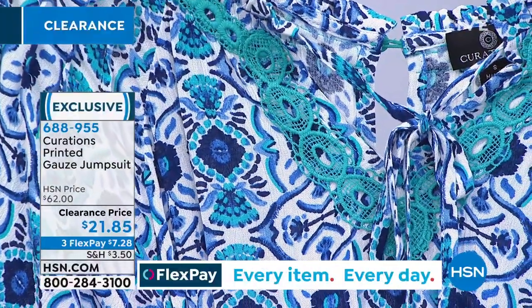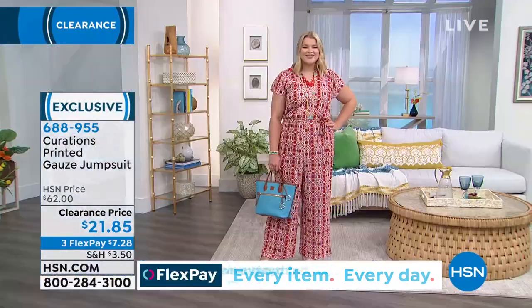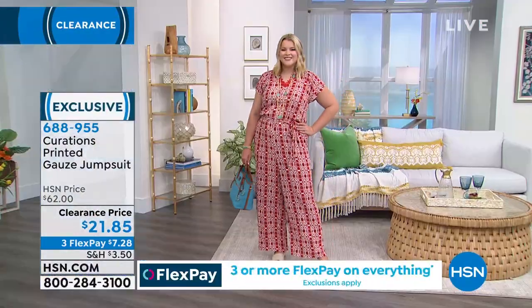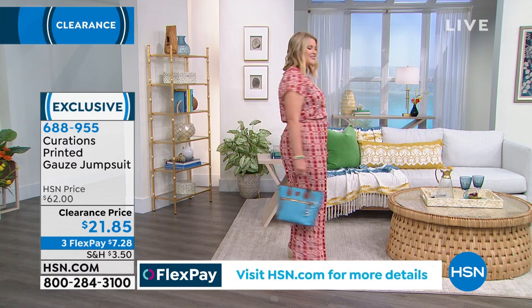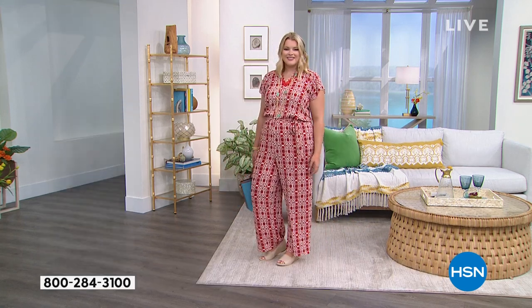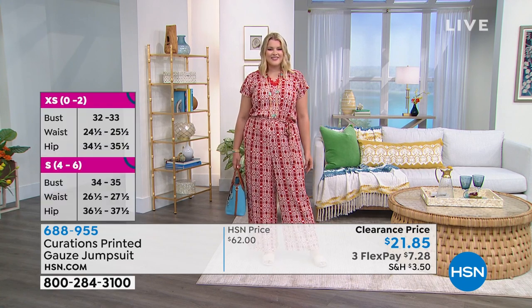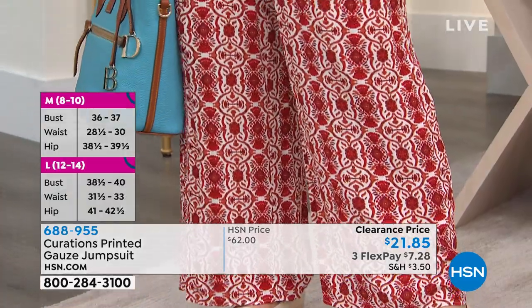We need to see this on our model because jumpsuits — we see them on fashion models and runways and celebrities. Sometimes we get them home and think, can I pull this off? This is a very wearable gauze jumpsuit. I feel like I'm a self-proclaimed jumpsuit expert because I own so many and they are not all created the same.